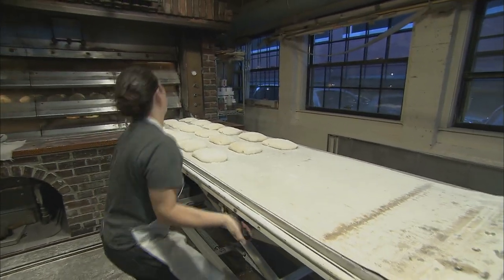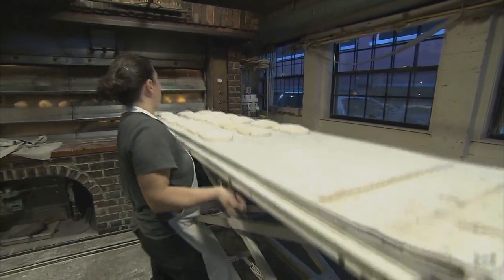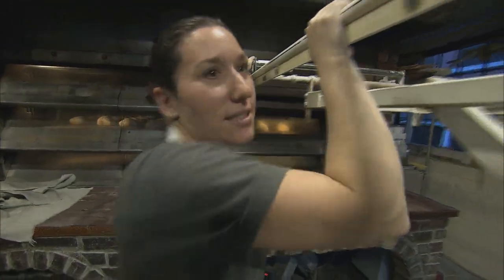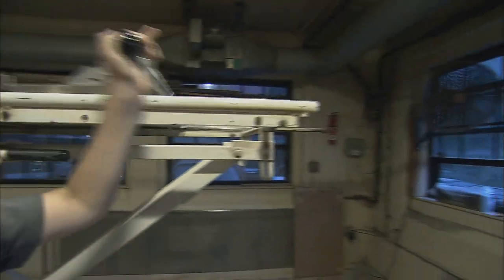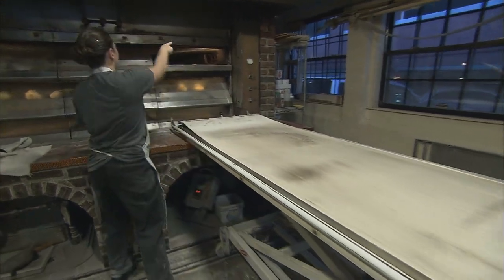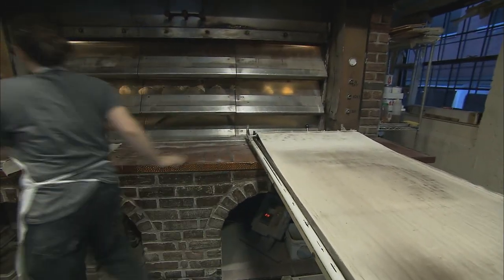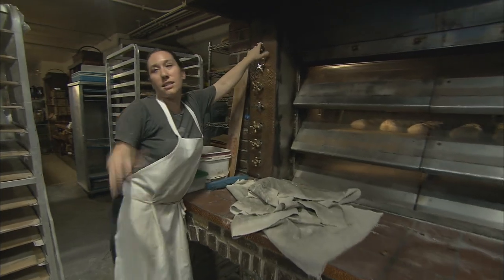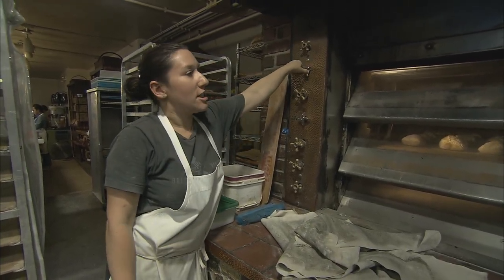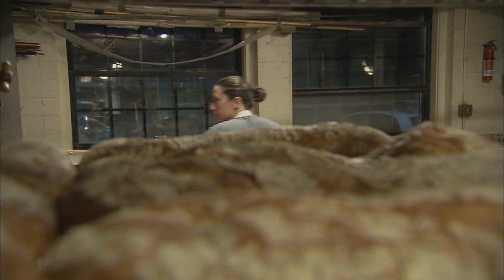We have a handle here, so we pull it. It lifts the spring, and then it lifts the bread onto the deck. And then we have to steam it so it gets that nice, hard crust, a nice shine. So you get a beautiful bread.